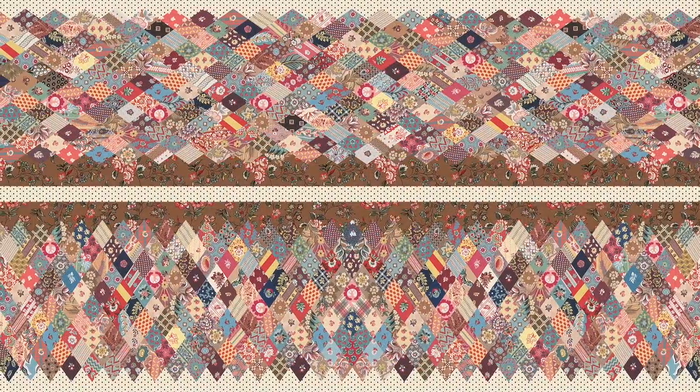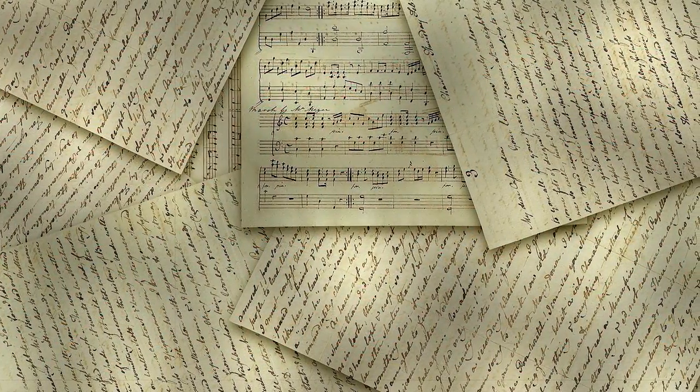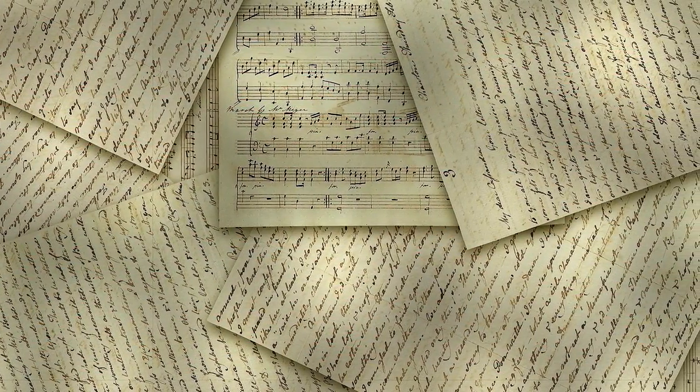To make this collection even more unique, we have also designed fabrics using music handwritten by Jane Austen, as well as passages from her personal letters.